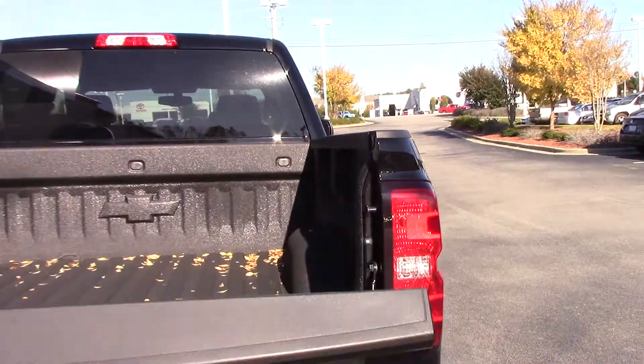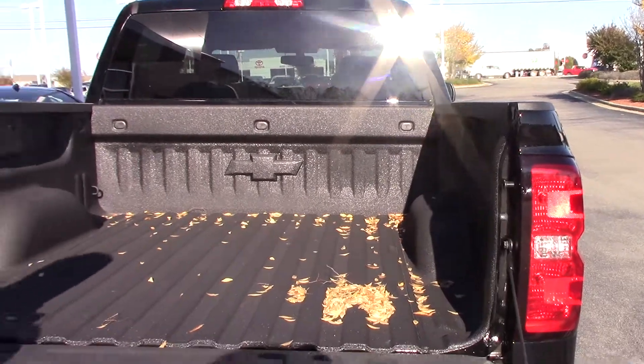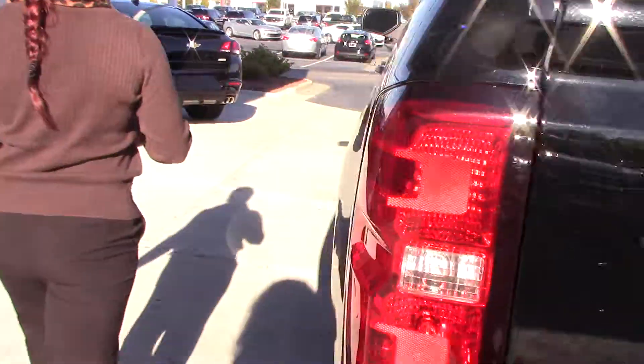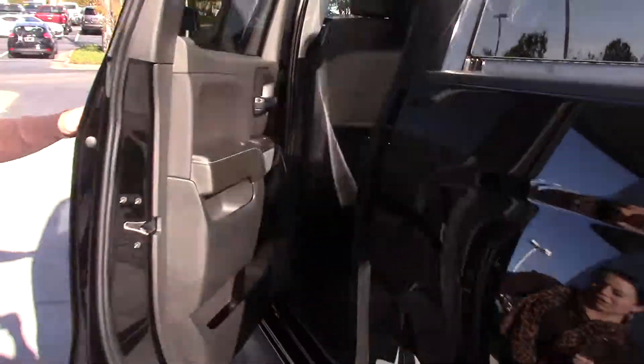Bed liner. And as you can see, it does have the easy lift so it doesn't come slamming down on you. And if you'll hop in the back, I'll show you some details on the inside.